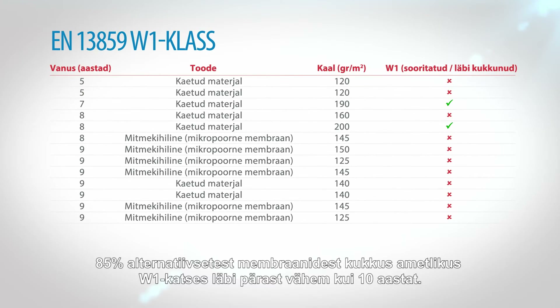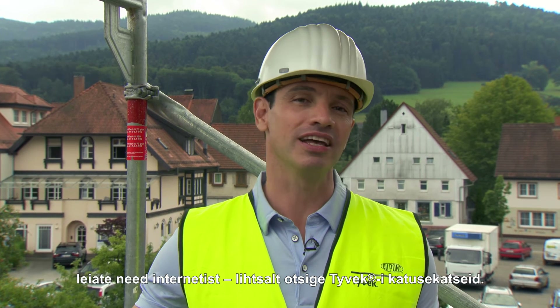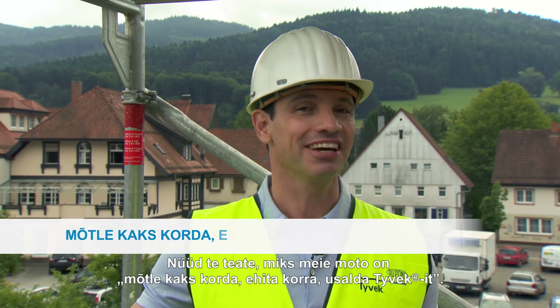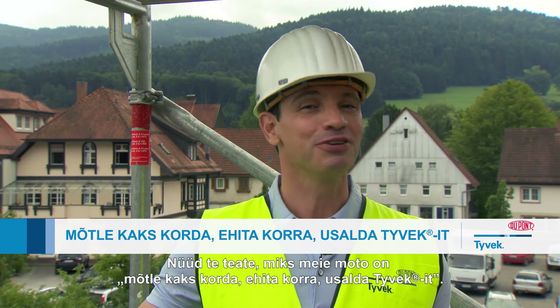85% of alternative membranes failed the official W1 test after less than 10 years. 75% of the Tyvek passed. If you'd like to see these tests in more detail, you'll find them online — just search for DuPont Tyvek roof test. Now you know why we say: don't just weather-proof it, future-proof it.